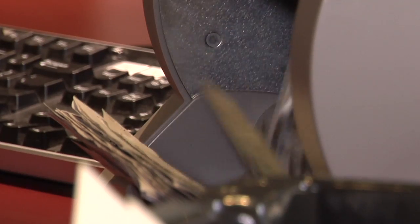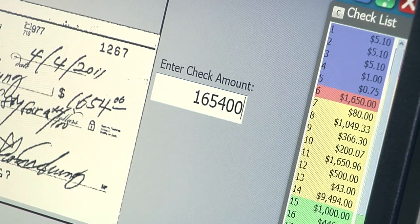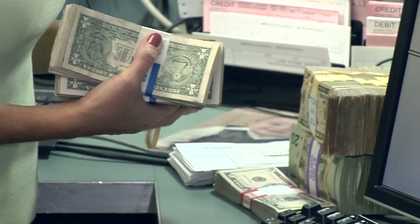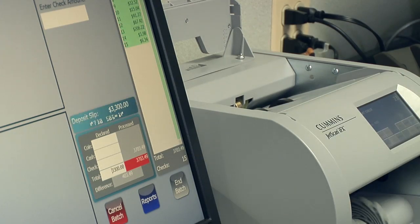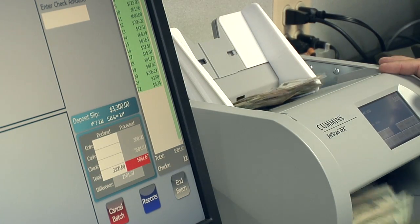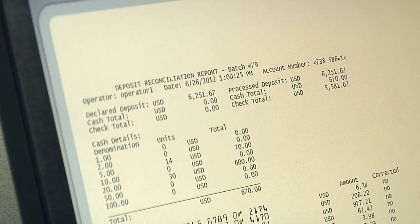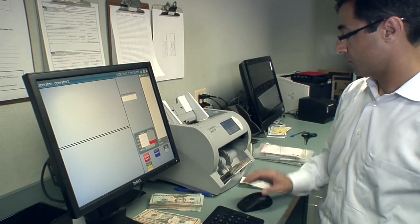The accuracy of the JetScan IFX and quality of the images give vault operators the confidence they need to process even the largest deposits. Confidence is further bolstered by adding the Deposit Balancing Manager application, which guides operators through each deposit and balances the value of the checks and currency against the deposit slip.